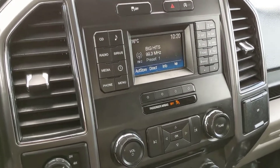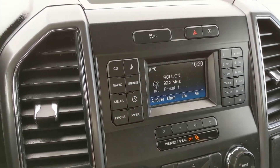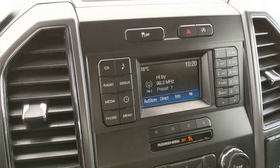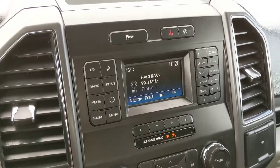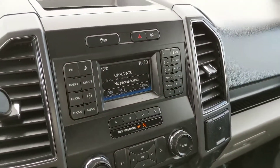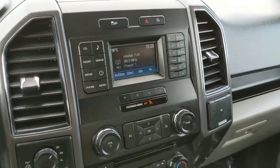Moving on to your center infotainment screen, which has Radio Sirius, Bluetooth, CD, and USB — so you have quite a few options for whatever you want to listen to, however you want to listen to it. It's also your backup camera with sensors that will alert you if you're about to hit something.